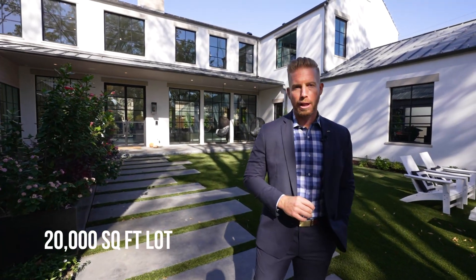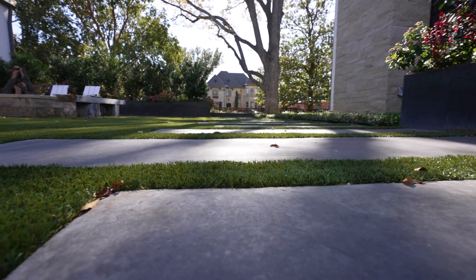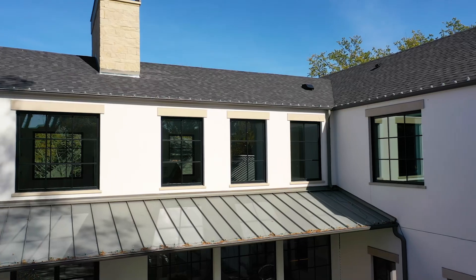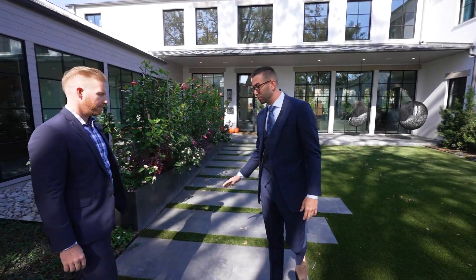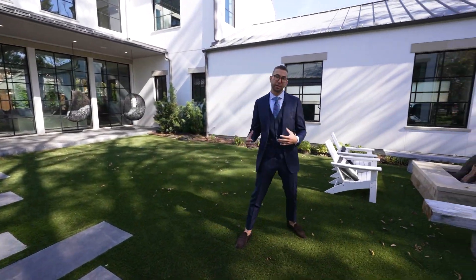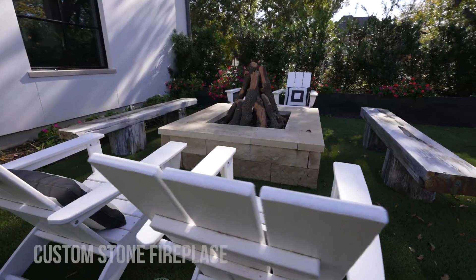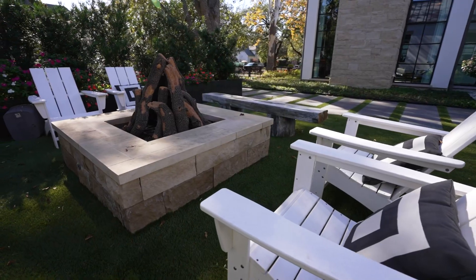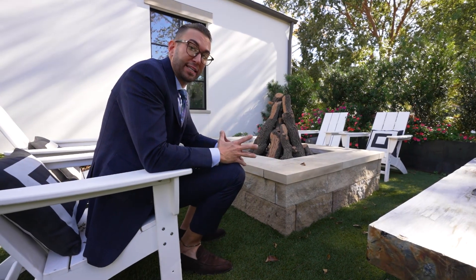On a 20,000 square foot lot, offered at $4.3 million. As you're walking into the courtyard, this house is very beautifully designed — you can see glass windows from floor to ceiling. You have the piano key entryway, and over here if you're big on family gatherings outside, they have a fireplace. Imagine hanging out with your family in the wintertime, kicked back and relaxed with the fire going. This bench right here is from Indonesia — it's ancient petrified wood brought in specifically for this courtyard, like a beautiful piece of art.